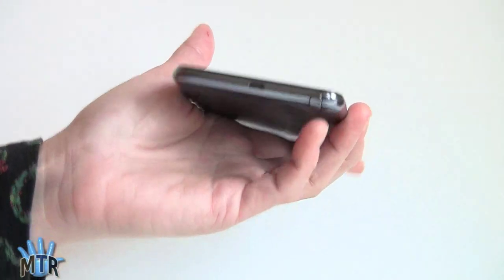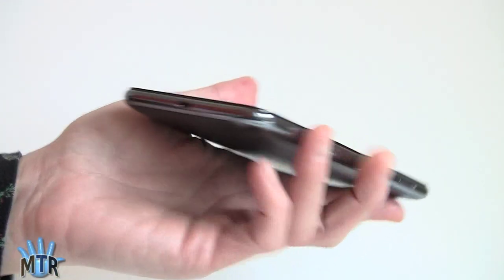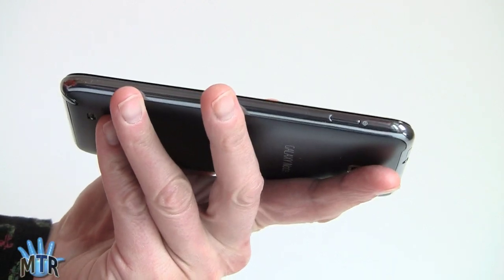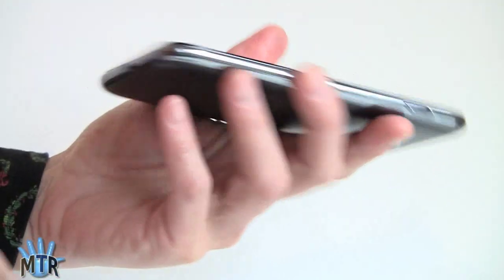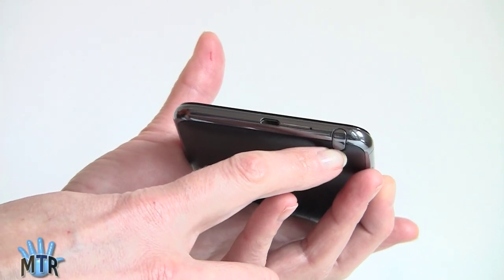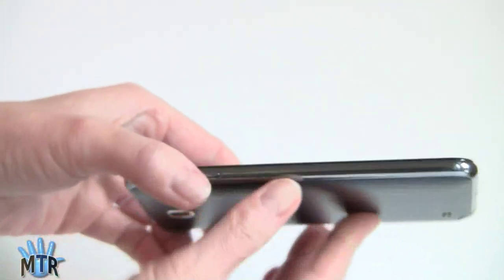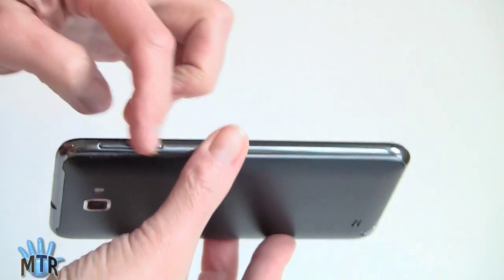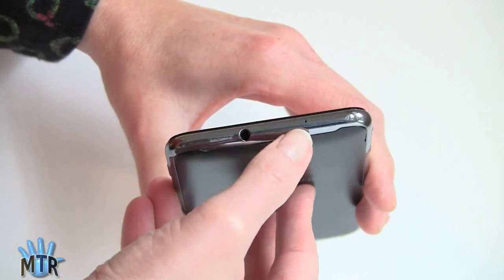Though the display is large, it's a very thin phone — typical of Samsung, they can make things thin — so it's more pocketable than you might think. On the side here is the power button. Down here we have the removable digital pen, which we'll talk about in a minute. There's also a Micro USB port and microphone right here, and on this side you've got your volume rocker. Up top we have the headphone jack and another microphone.